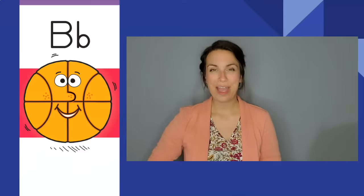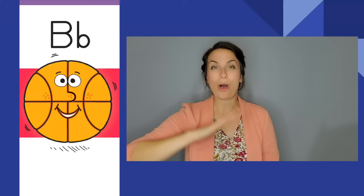Bouncing ball, bouncing ball. B, b. The letter is B. The sound is b.